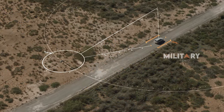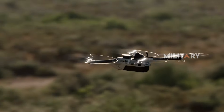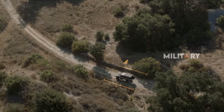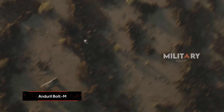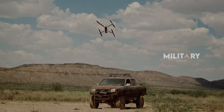Anduril also demonstrated the Bolt M's effectiveness in the field, showcasing its ability to track a moving vehicle and launch a precision strike. Equipped with a three-pound warhead from Kraken Kinetics, it's specifically designed to target light vehicles and infantry, aligning with the Marine Corps' OPFL program requirements.